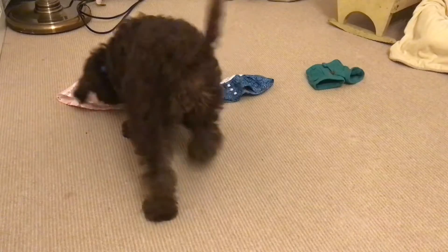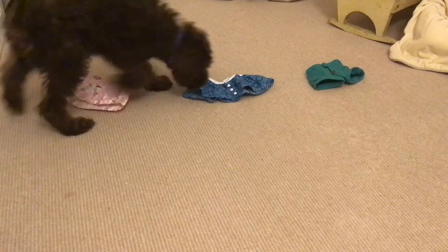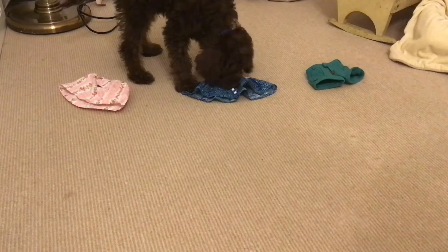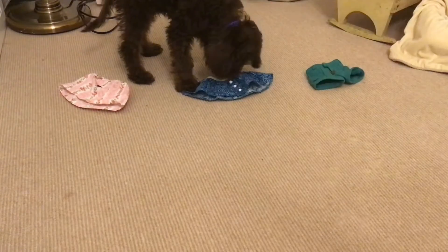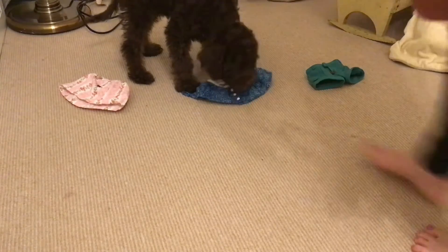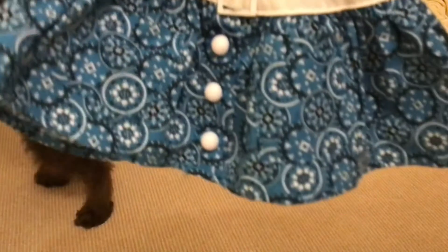He ate that treat. I thought he was going to go for that one because he was sniffing it, but he didn't actually eat the treat on it, so we're going with this one. This is super cute actually.